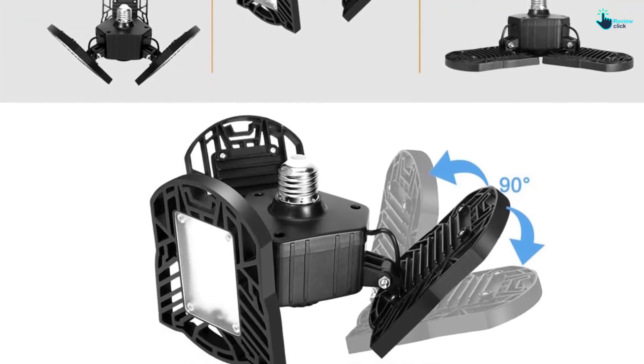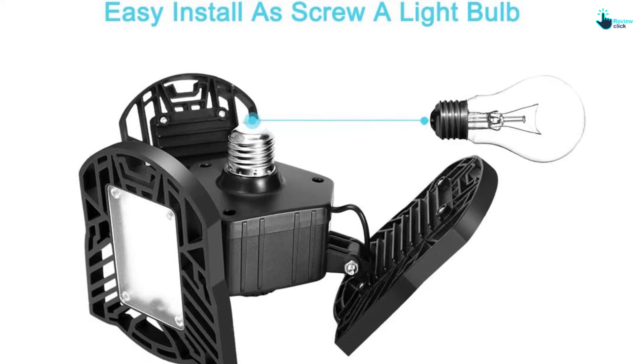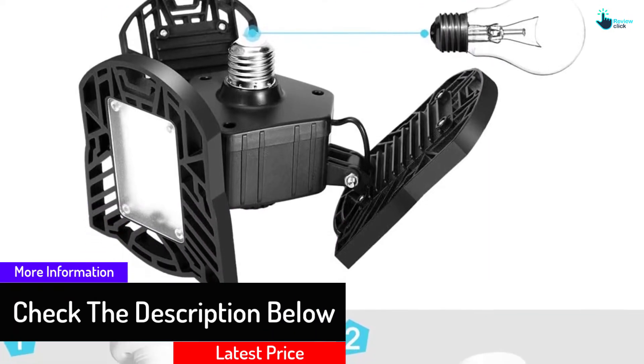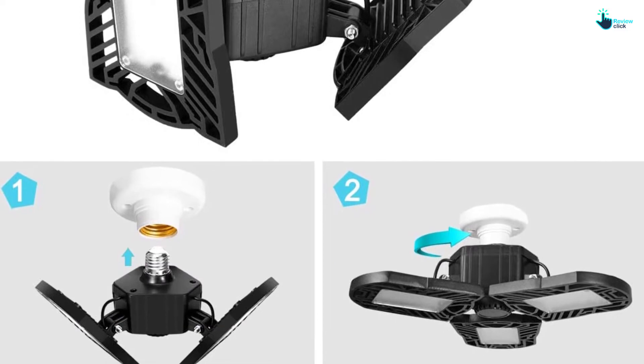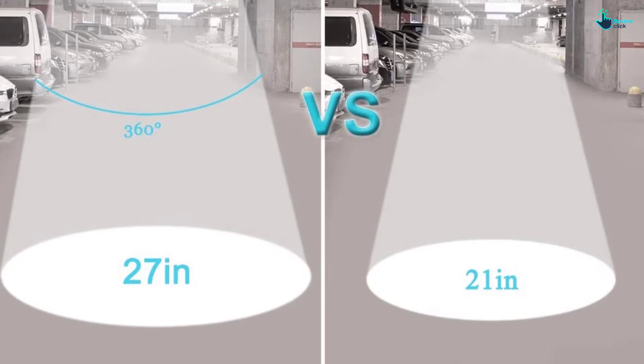The three arms of the LED are adjustable 90 degrees up and down, so you can easily redirect and turn the lights toward the working space or any dark corner. The Ykopeo has 60W high output and illuminates 7000 lumens, providing a perfect full range of light.